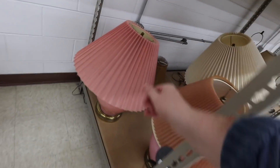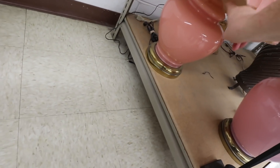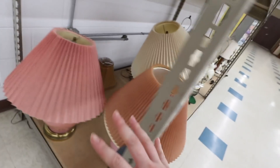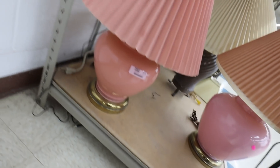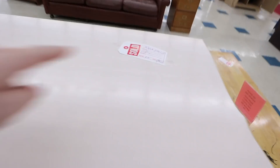I also really like this pink lampshade — it's pretty cute too. I just don't need too many more. Let me check the price — it's literally only four dollars for this whole thing. There's also something really cute here but sadly it says it's sold.